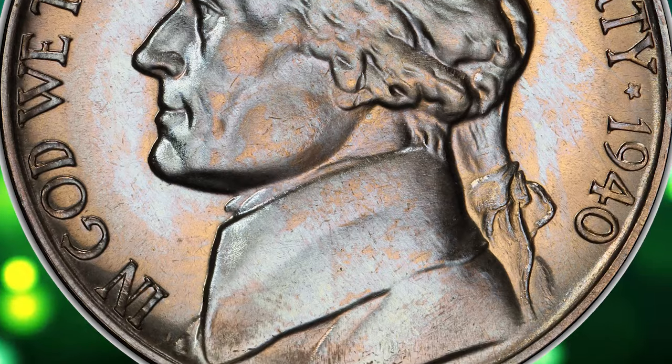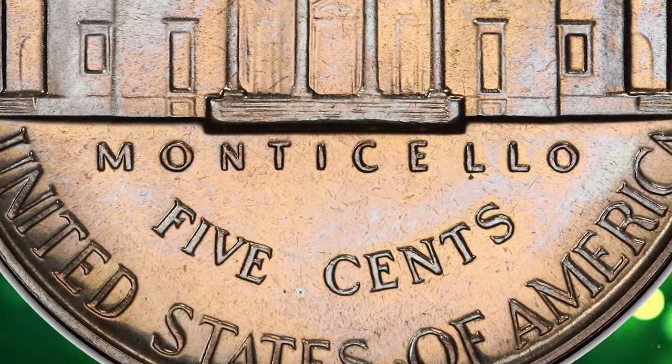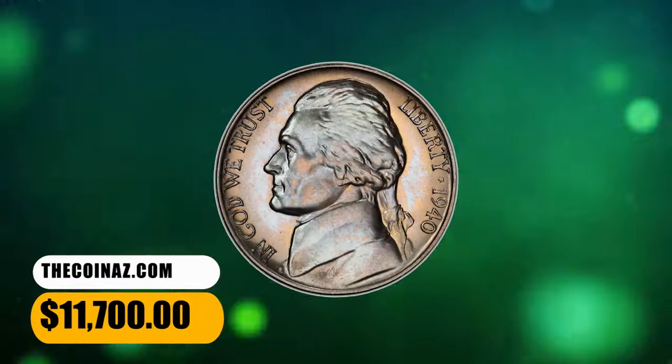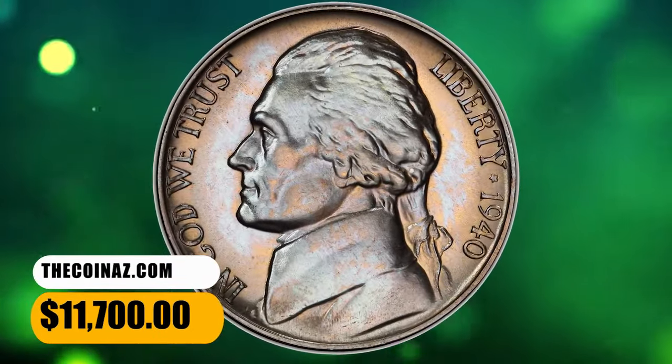Delicate lavender and butterscotch toning paints a pastel blanket across the mirrored fields and sharp, satiny devices. No imperfections are seen. It was sold for $11,700.